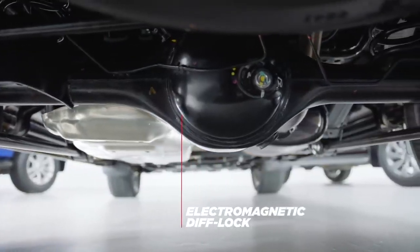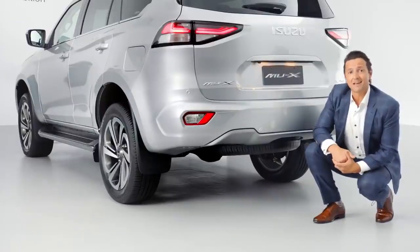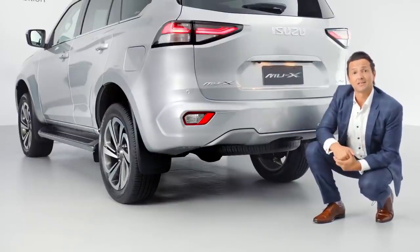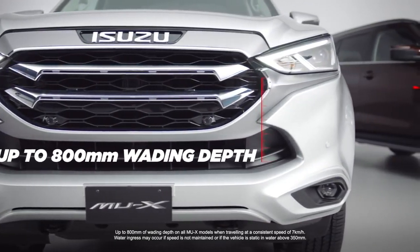Seriously uneven surfaces, loose or fragmented terrain, slippery and unpredictable traction — the MU-X is ready, willing and able. On the topic of going your own way, the MU-X's wading depth has also increased, now providing total confidence in water crossings up to 800 millimetres. It's your invitation to adventure.